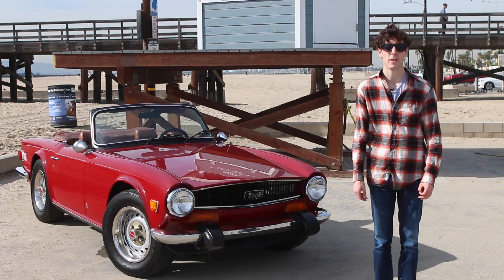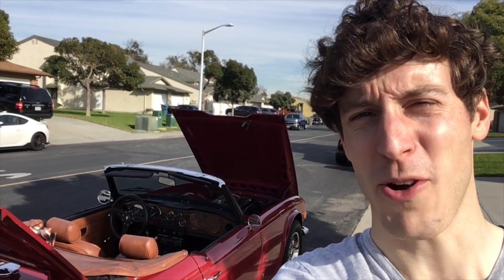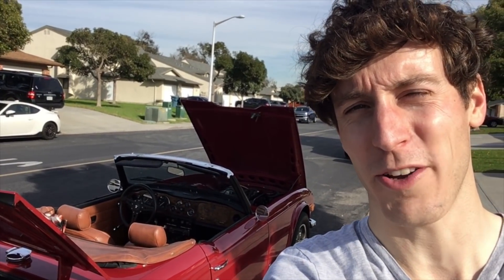For Driving.ca, in Long Beach, California, I'm Clayton Siems. And — actually, it broke down again. We made it a mile and a half from where you last saw us. It's an adventure. We'll see you later.